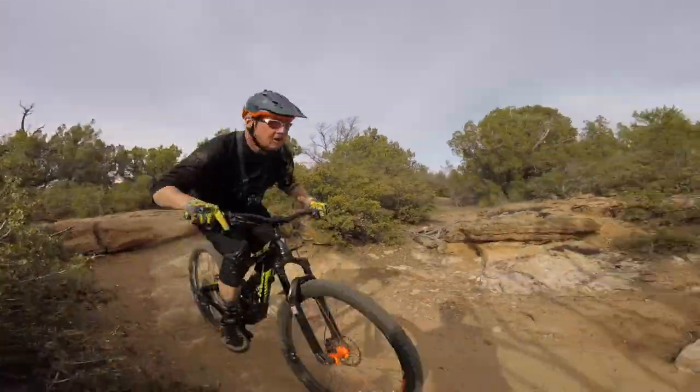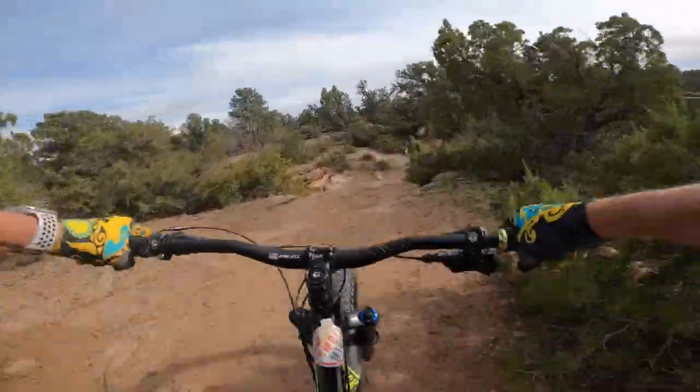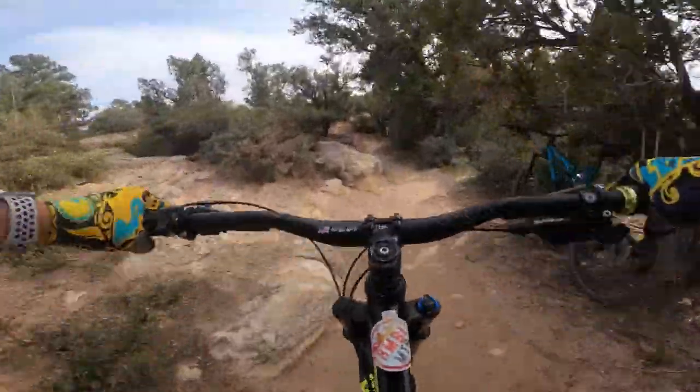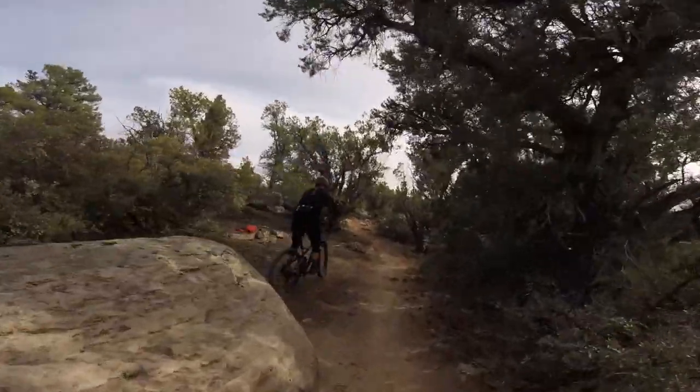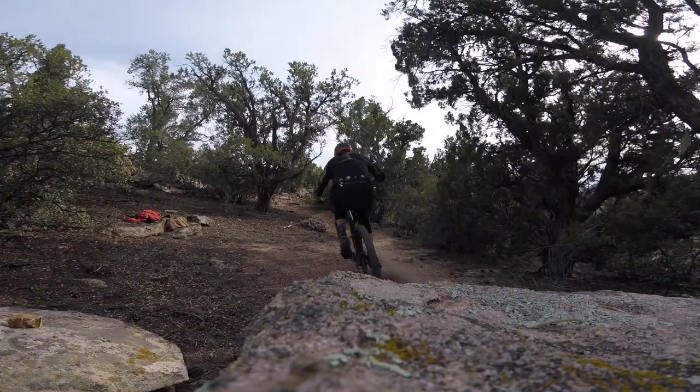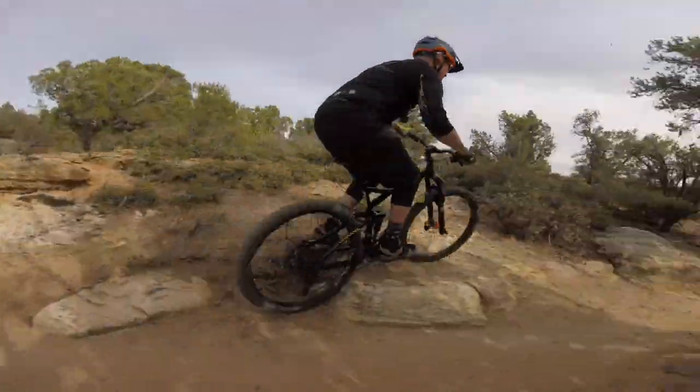Not far up the trail there's another little feature — a big rock off the left-hand side of the trail. Most people just go right and keep rolling, but I always find it fun to hop up, roll off, and practice your drop skills. It's about two and a half feet high, nothing major, but a lot of fun.